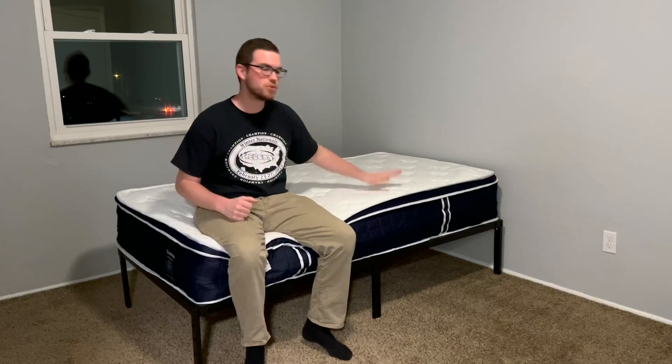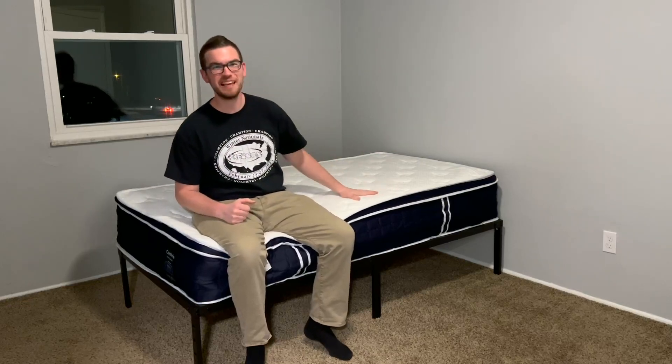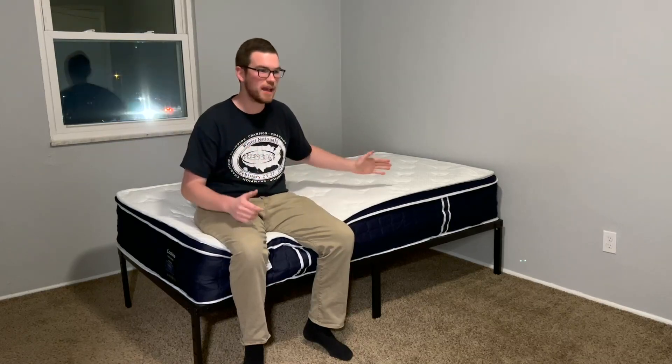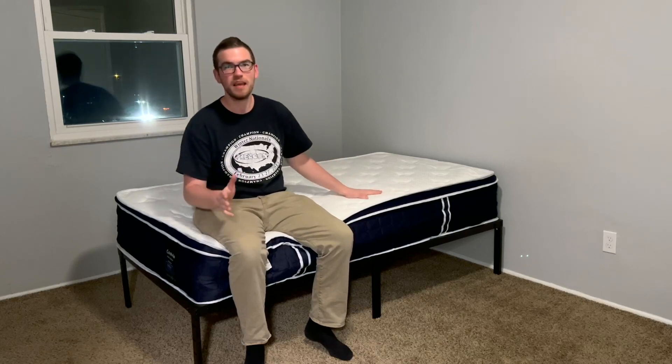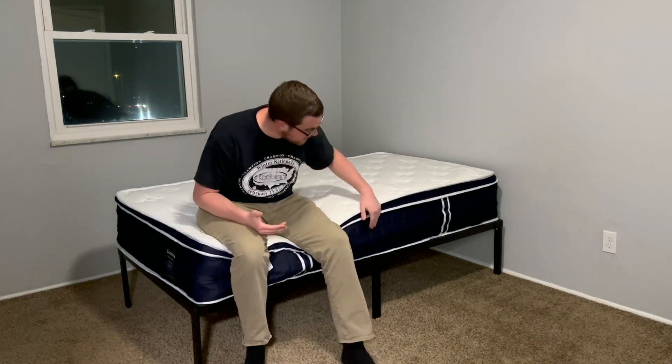Today we're going to be taking a look at this Coolvie Hybrid Mattress in a Box. In this video, we're going to go through all the pros and the cons to help you decide if this is the right mattress for you. This is the twin size, though it comes in a variety of sizes, and this is the 12-inch thickness.